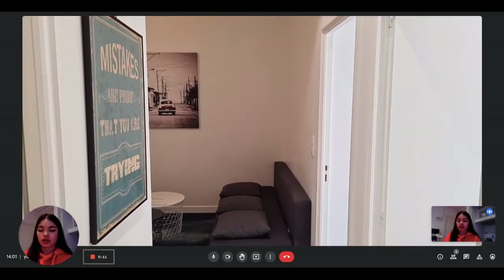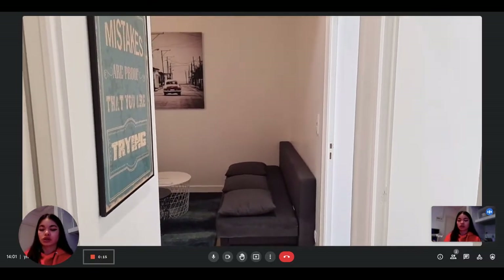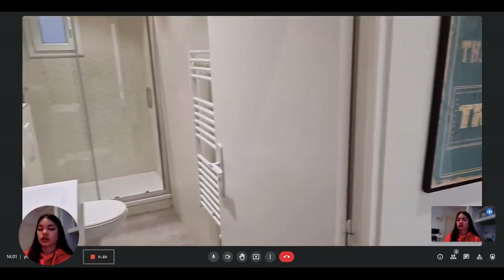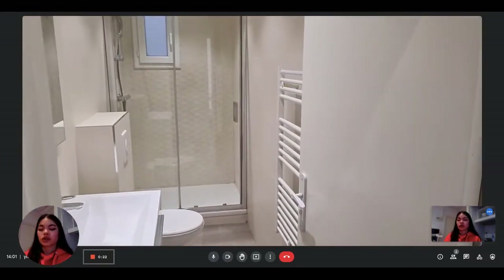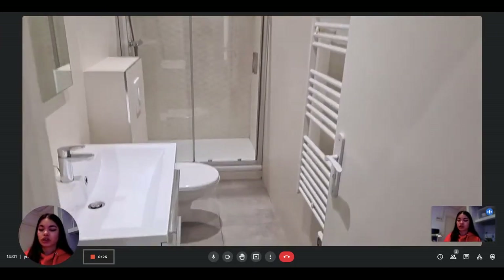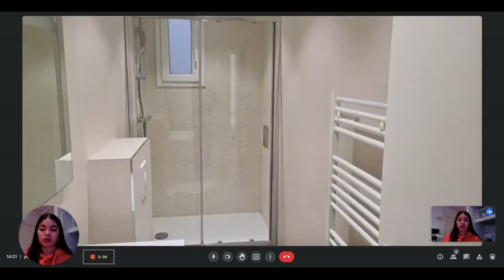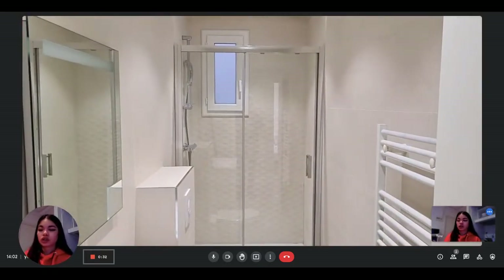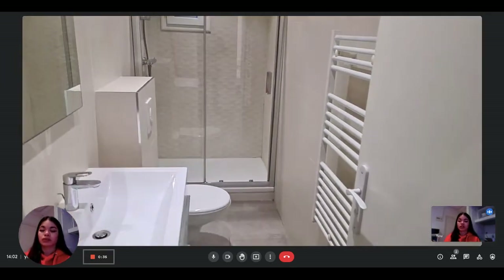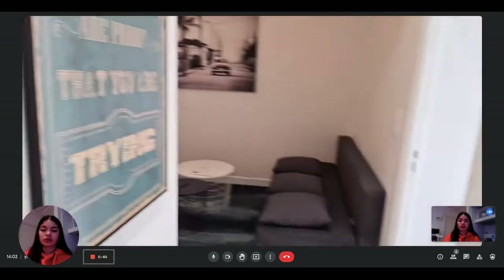This is the entrance hallway. You directly have access to the living room in front of you. On the left you have access to the bathroom, which is a complete bathroom — you have the shower, the toilet, the sink with some storage under, a drying rack for the towels, and a mirror as well. The bathroom is very modern and bright.